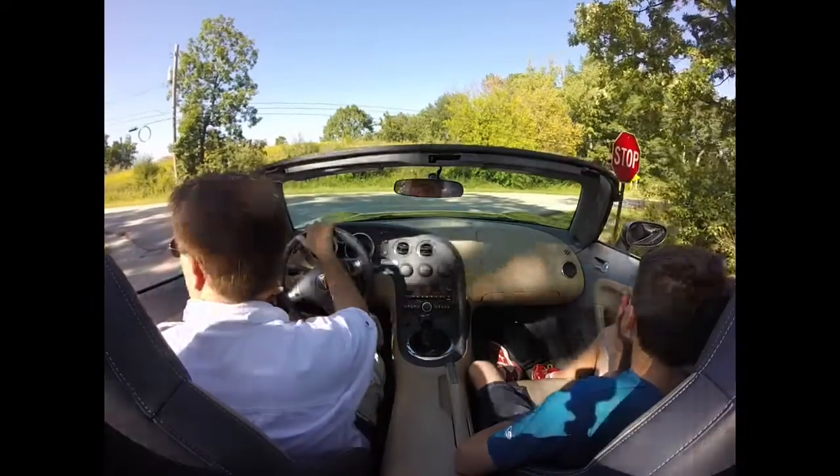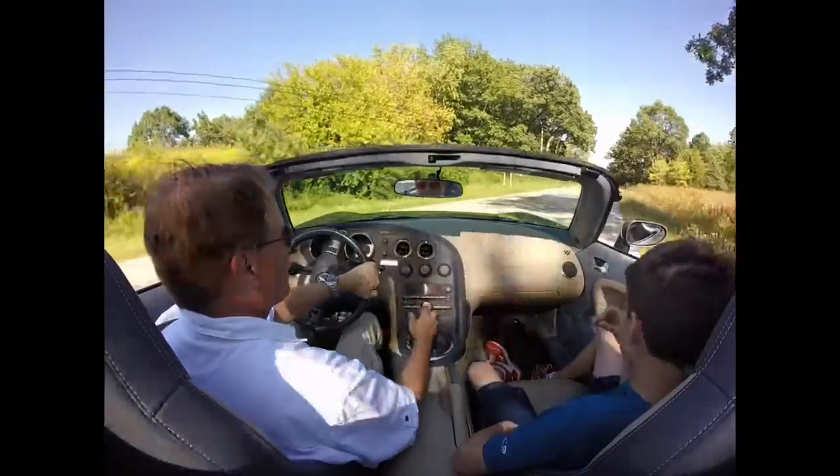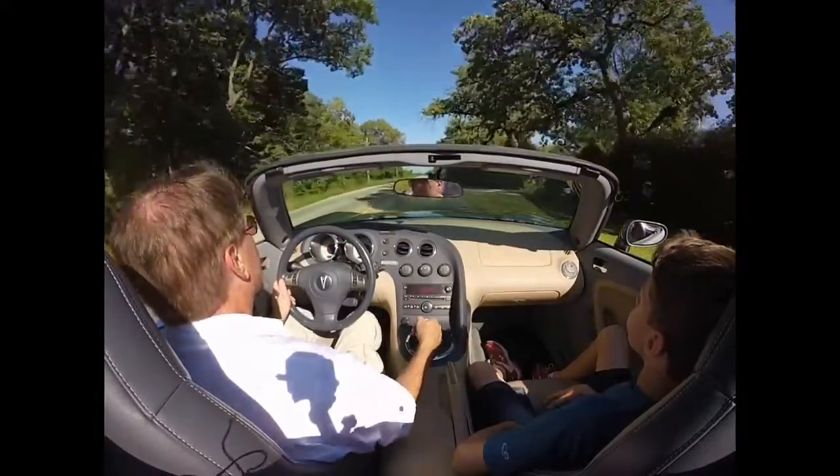So we tried putting the mic by the exhaust — got a lot of wind noise. Surprise, surprise. I hid it behind the bumper, I thought it might work, but it didn't. That didn't work great. But still a great car.